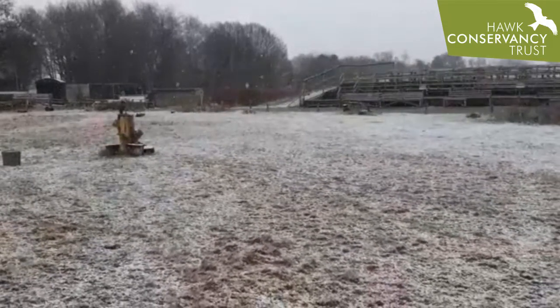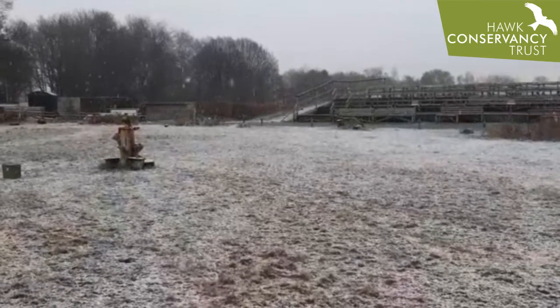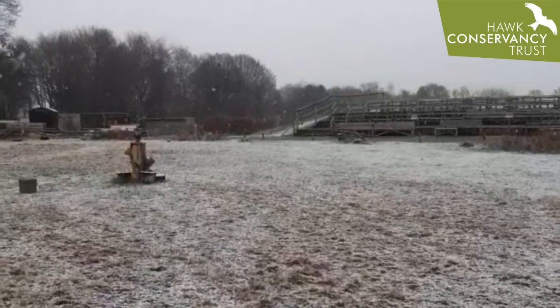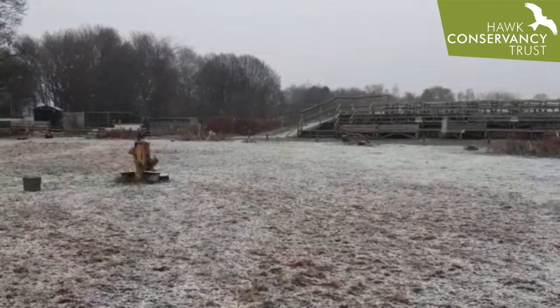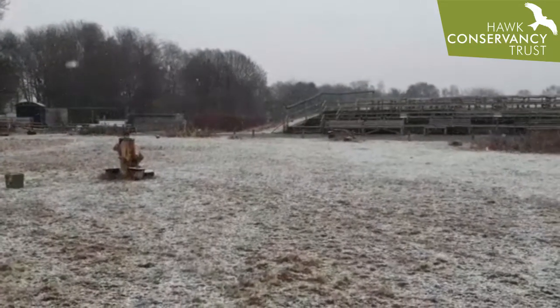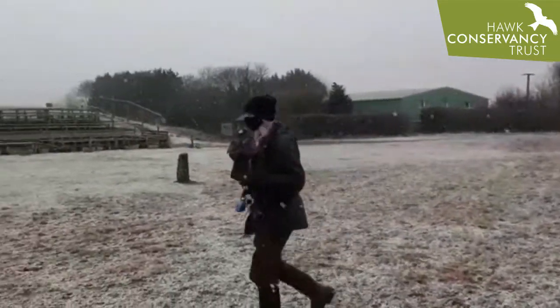Cooper's doing a fantastic job, really behaving himself. Flying beautifully in the snow up here. It's one of the main reasons we're filming up here today, because it is absolutely chucking it down with snow — beautiful flying conditions. Not beautiful as such, but beautiful for us flying the birds in the snow. We love flying the birds on a snowy day.